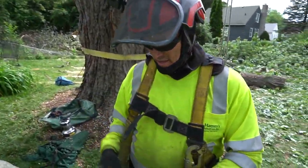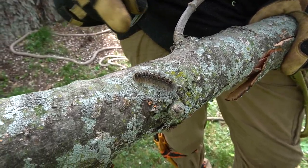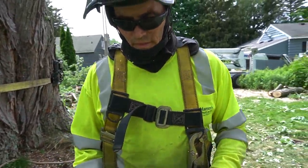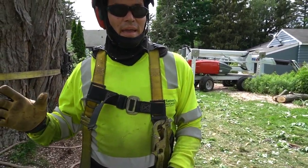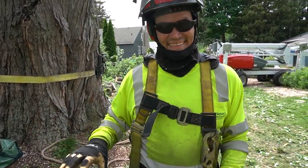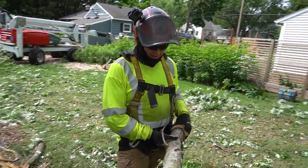Here we have our little gypsy moth caterpillar — see the blue dots followed by red dots down the back, lots of hair. They're on oak trees, and when they start to get this size they really start to eat. They will defoliate a tree completely when they really get going. For the eek factor, if you sit out on your patio at night you can hear the little droppings coming down like rain — all these little black dots all over your patio. That's the gypsy moth caterpillar.